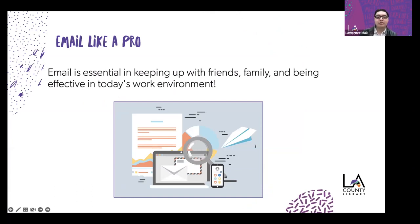This is Email Like a Pro, and as you all know, email is essential in keeping up with friends, family, and being effective in today's work and personal environment. Emails are an essential part of both our personal and professional lives — a worthwhile method of communication. You may have used email to sign up and receive the Zoom link for this program. They're fast, almost instantaneous. There's a reason why regular post is called snail mail.